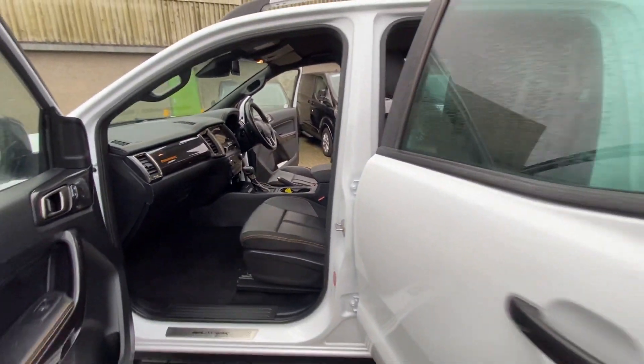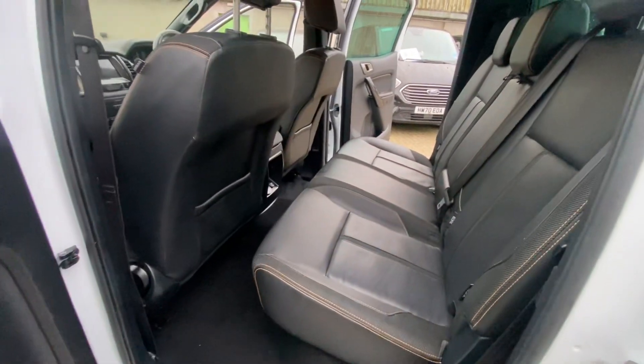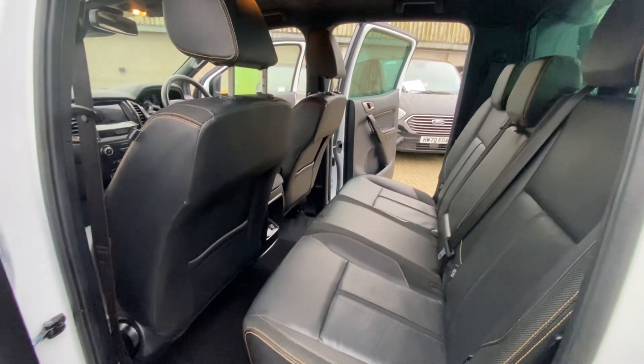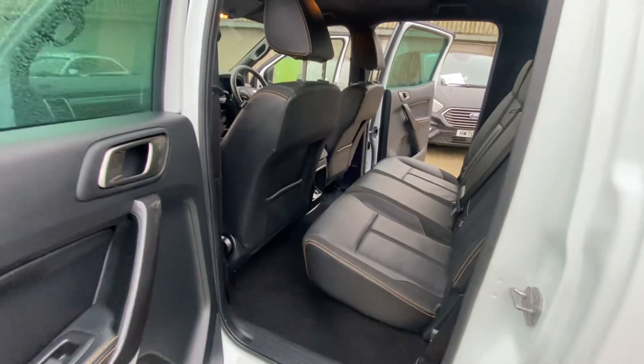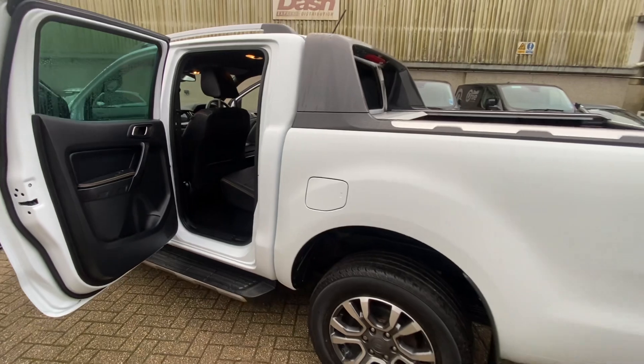This is fitted with a two litre bi-turbo engine, 10 speed automatic, 205 horsepower — a nice bit of power behind it. Great for towing. Obviously you've got a switchable traction control system so you can run it in two wheel drive for normal use, and then you've got low range four wheel drive when you're towing as well.